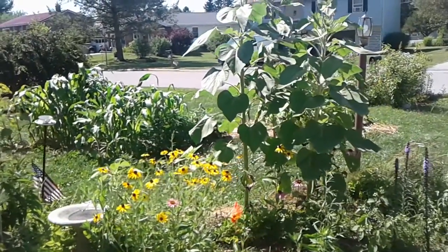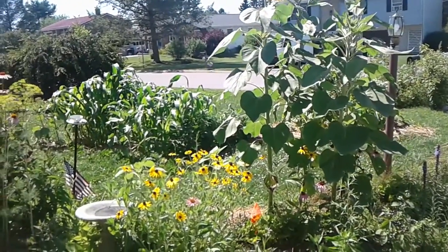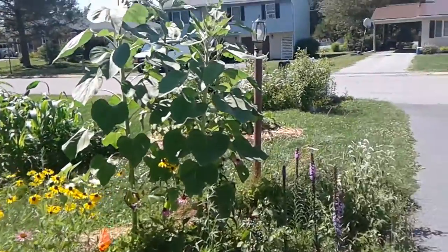Hello gardeners, how are you doing today? I wanted to show you this area of the garden that we have dedicated to birds.